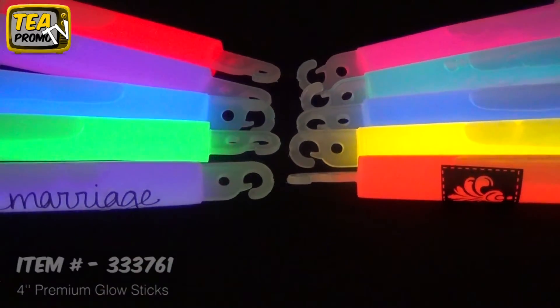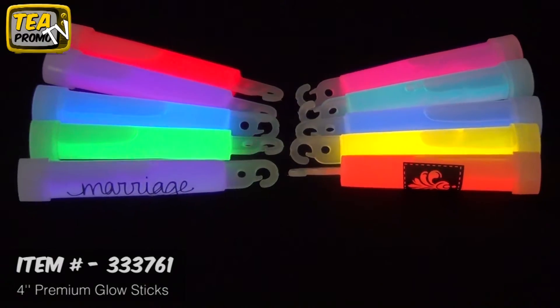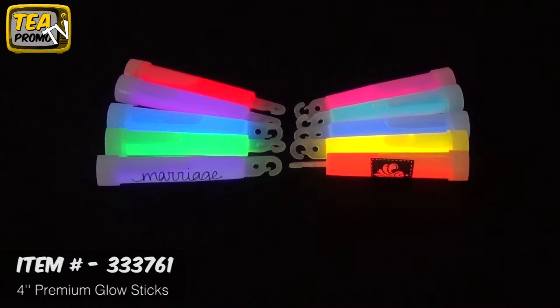Hi, I'm Sam from the Executive Advertising. Today I'm going to be telling you about the 4-inch Premium Glow Sticks, item number 333761. These are great items to have for holidays such as Halloween because they're great safety precautions.